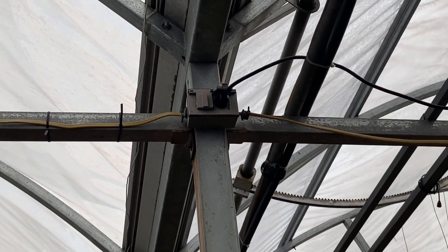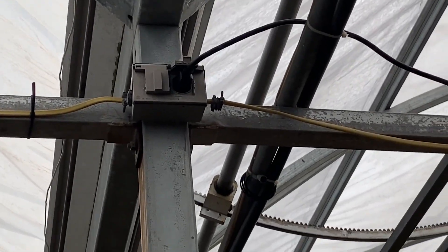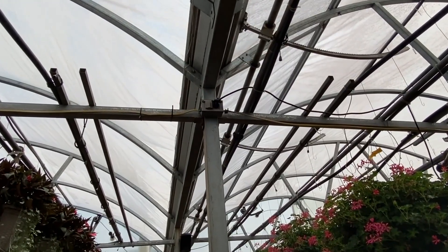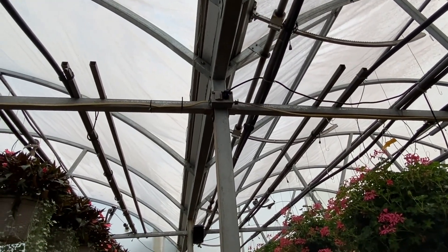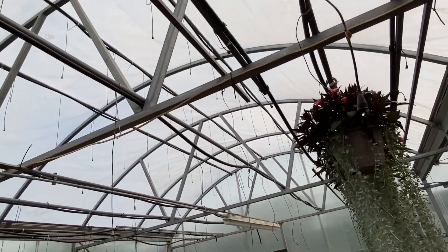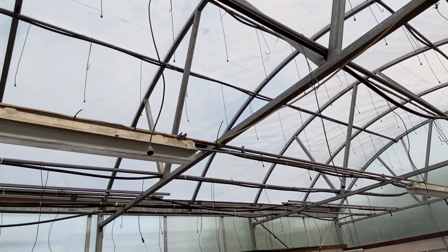Hello everyone and welcome to Moving Violations. I'm Russell Blank, NEC consultant for ECNM magazine. That is NM cable secured up there. You can see the connector is dangling. By the way, I am in a greenhouse and this greenhouse has an automatic watering system.